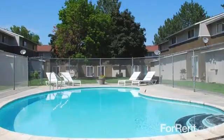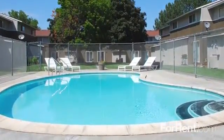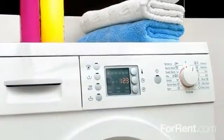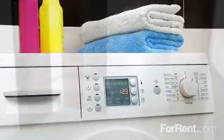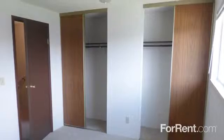You can make a splash in our sparkling pool, relax on the sun deck, or enjoy some fun at the play area. And we have two 24-hour laundry centers for your convenience. Our spacious townhomes feature two oversized bedrooms with wall-to-wall carpeting.